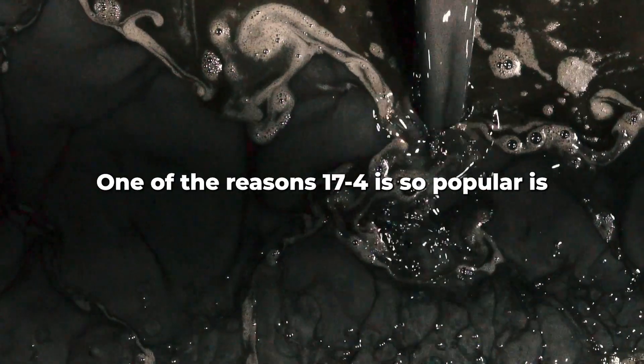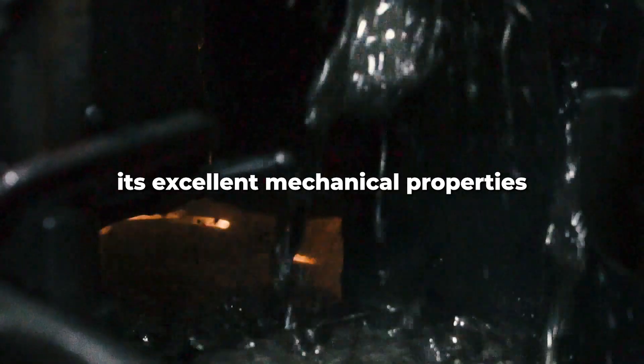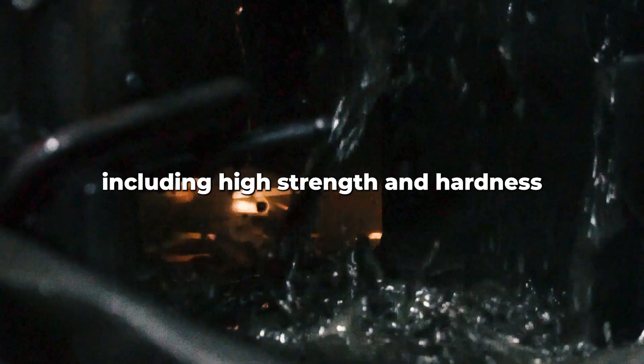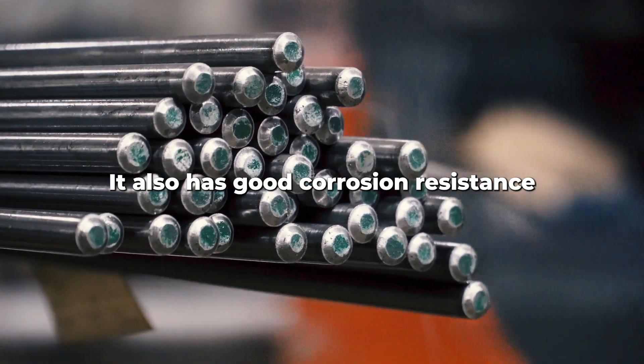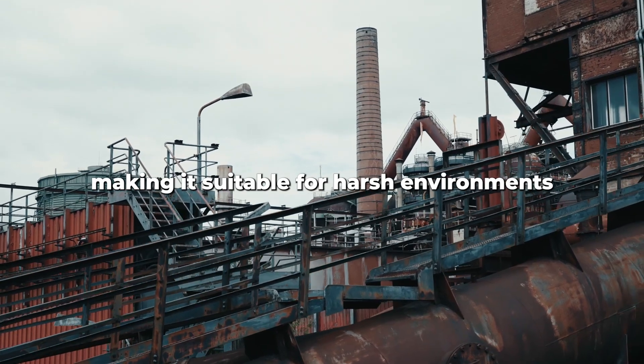One of the reasons 17-4 is so popular is its excellent mechanical properties, including high strength and hardness. It also has good corrosion resistance, making it suitable for use in harsh environments.